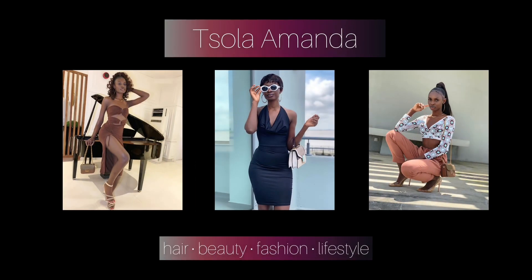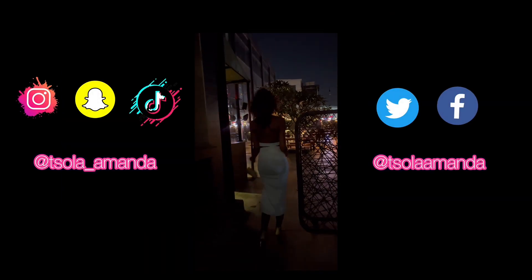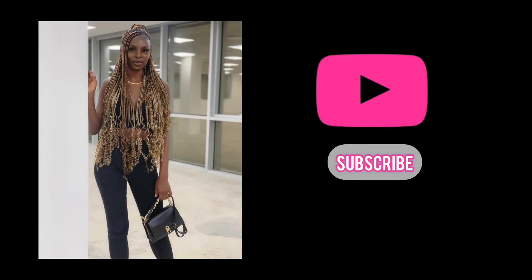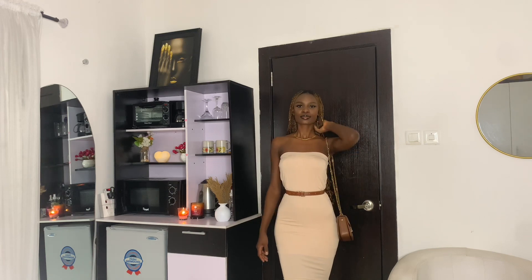Hi everybody, welcome back to my channel. This is the 22nd day of my 100 days of YouTube videos. Please subscribe and be part of my YouTube family. Today I'm going to show you how to transform this gorgeous midi skirt into a very beautiful gown that you can wear out.